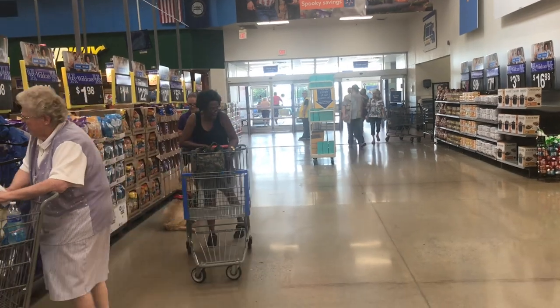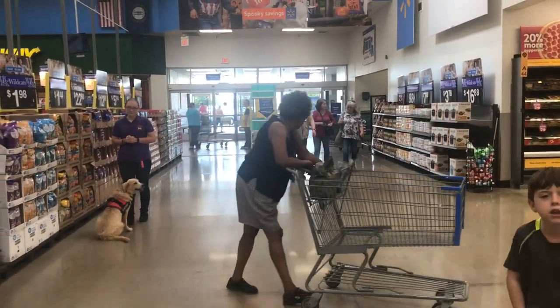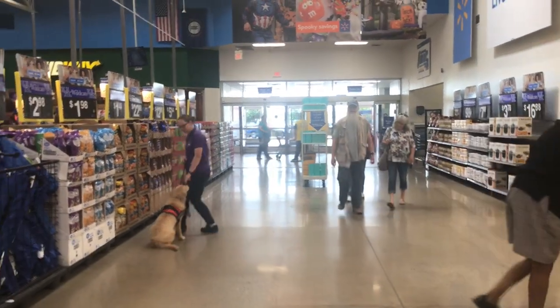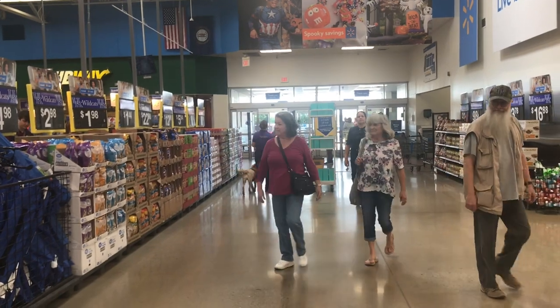He's getting boxed in right there in the aisle. I'm laughing because I love it — I think it's awesome. Go ahead and heel back around, Courtney. You really don't get any bigger distraction than Walmarts.